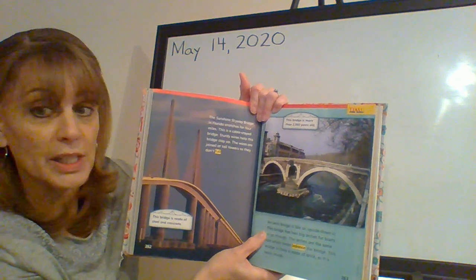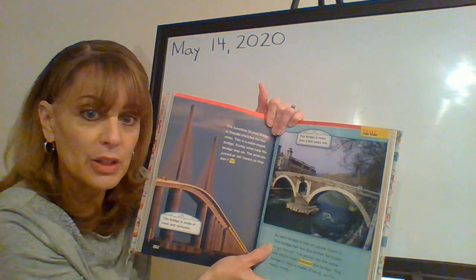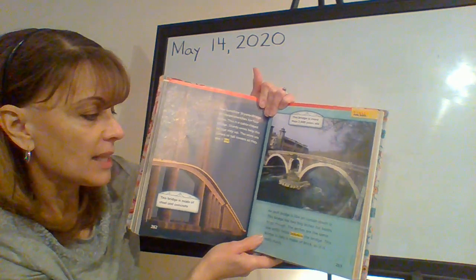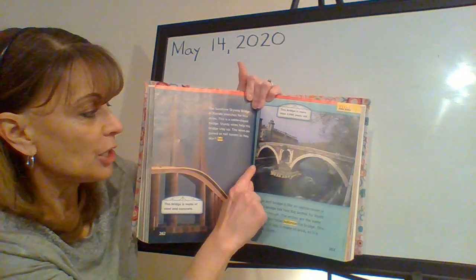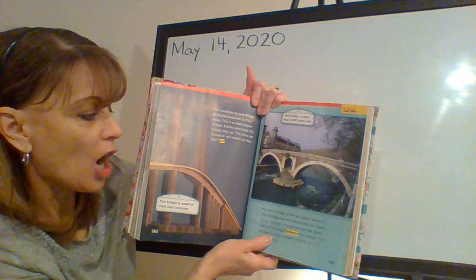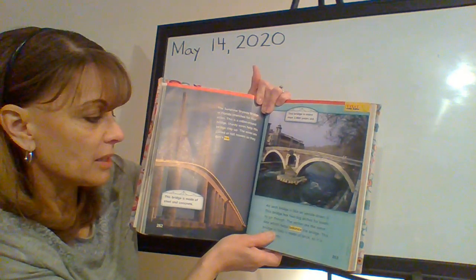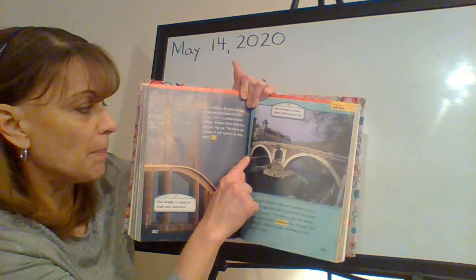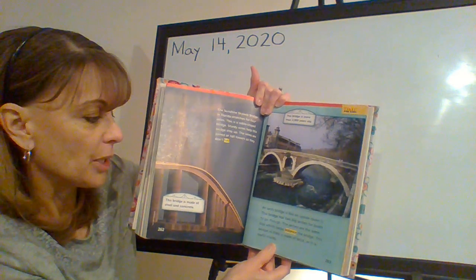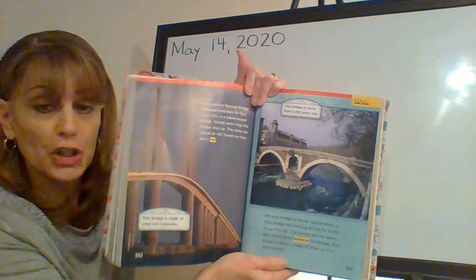Page 263. This bridge is more than 2,000 years old. Wow! An arch bridge is like an upside-down U. This bridge has two big arches for boats to go through. The arches are the same size, which helps balance the bridge. This bridge in Italy is made of brick, so it is really sturdy.